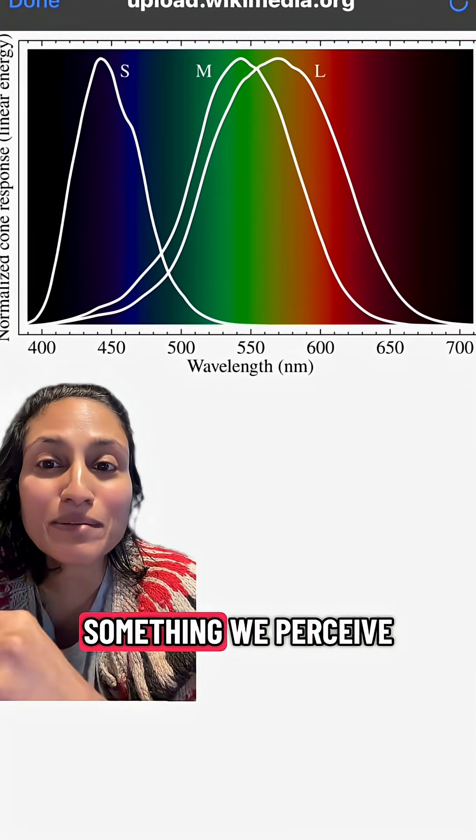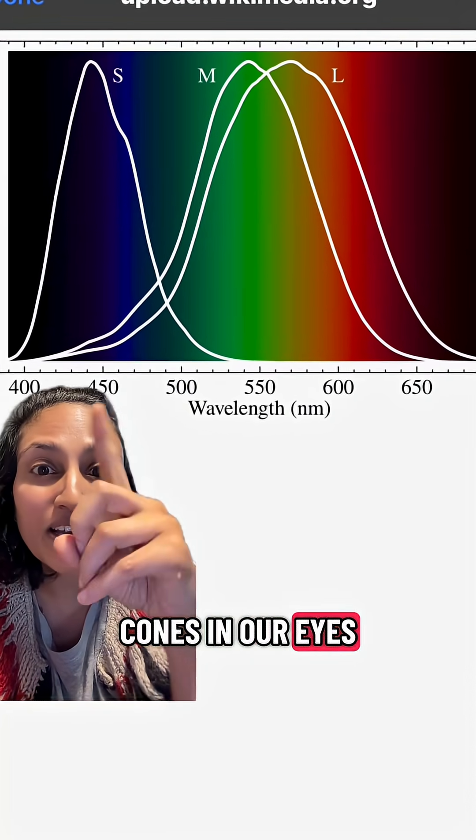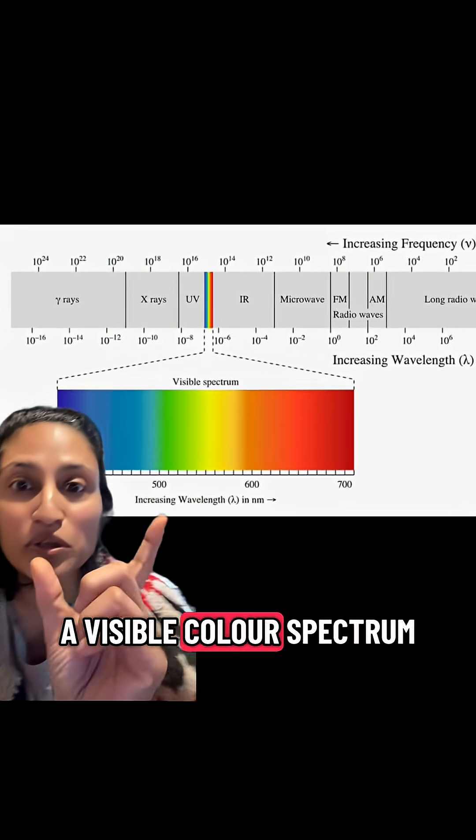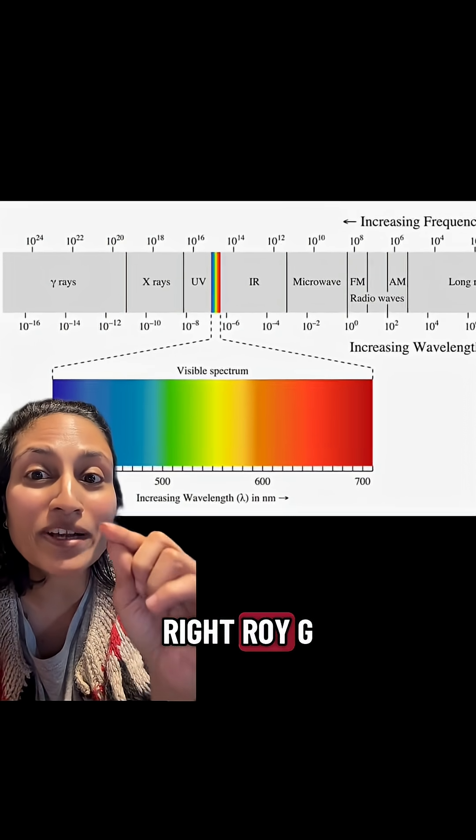So color is something we perceive. We have three cones in our eyes — this is the wavelengths they perceive. And light has a visible color spectrum: Roy G. Biv.